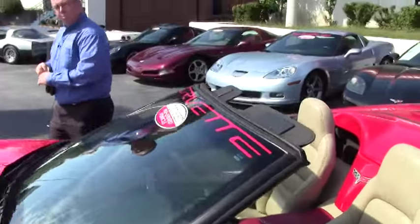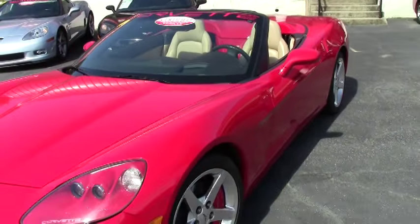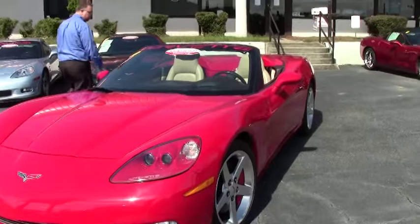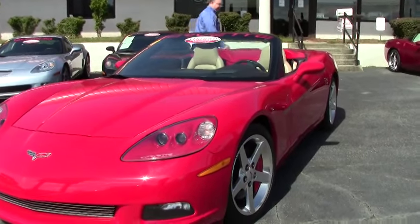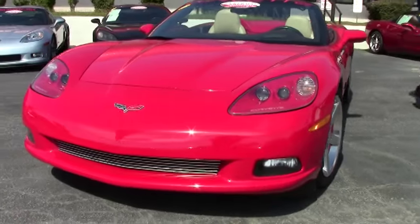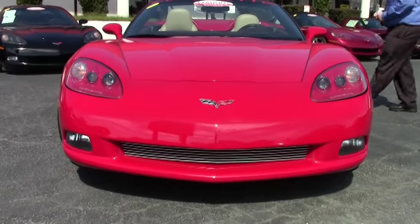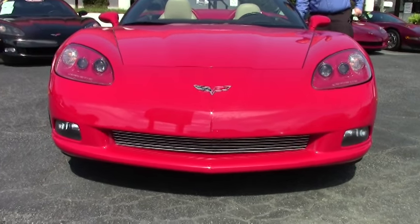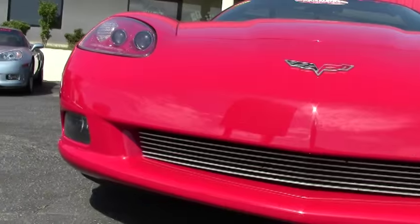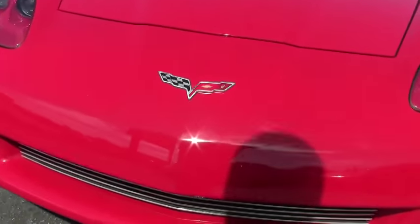Welcome back to Buy A Vet. Today we're going to take a look at a 2006 convertible with only 34,000 miles on her and the beautiful red tan combination. A very nice example of a low mileage Corvette convertible for those beautiful autumn days down here in the south or your favorite trip wherever you may be. There's been a few cosmetic things that have been added to this vehicle.